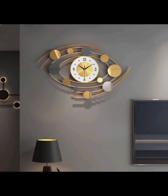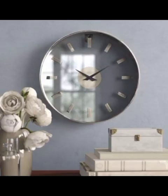Modern timepieces are more than just functional tools. They are an exclusive piece of art that can blend nicely with various interior styles.